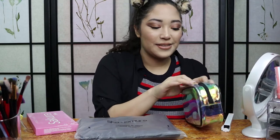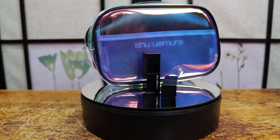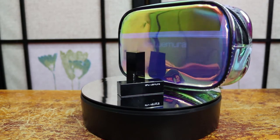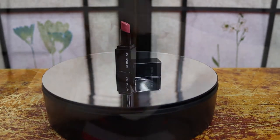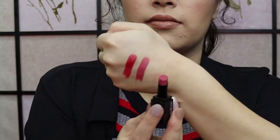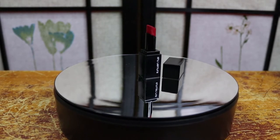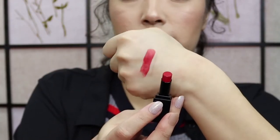He also got me two lipsticks. They're both Rouge Unlimited matte lipsticks. One is in MBG954 and the other is MRD163. This one is more of a pinky beige, and I'll do a close-up of that as well. This one is more of a true red. I'm really excited to try those out — they look really nice. And they're nice little squares, so they're not going to roll off your table. You can just set them down and they'll be fine.